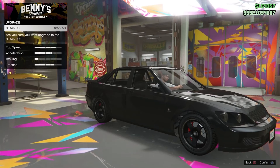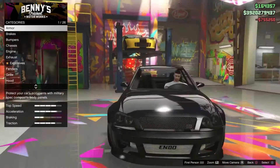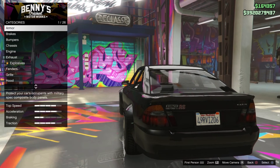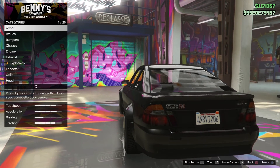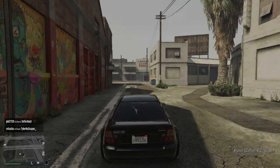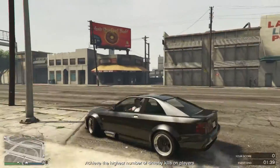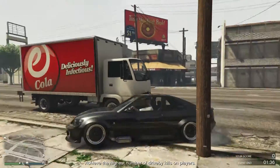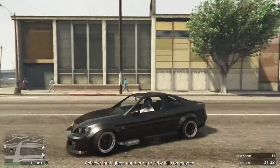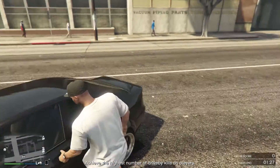As you can see, it's now converted into this beefed-up sport version of the Sultan — this is now the Sultan RS. I'm going to go ahead and probably sell this because I didn't actually want to use it, but just as an example for you guys, you can now see you can fully customize it to your preference.